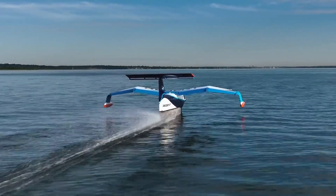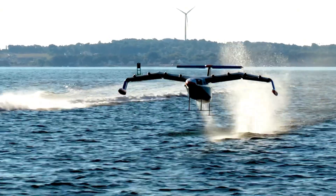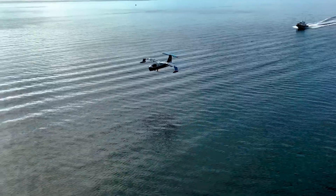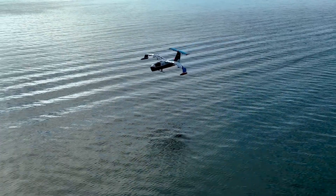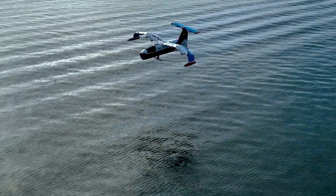Now let's talk benefits. Sea gliders are designed to be more efficient, convenient, comfortable, and affordable than traditional transportation means. Picture this: connecting coastal communities effortlessly, reshaping passenger and logistics transport. The possibilities are endless.